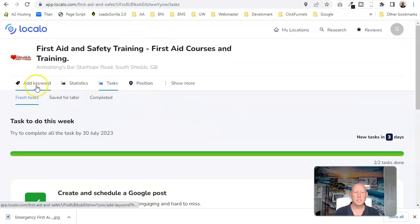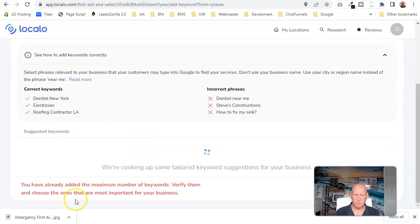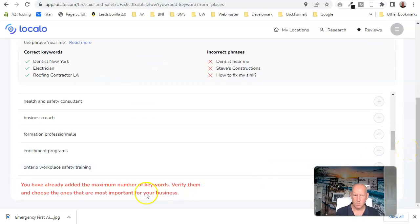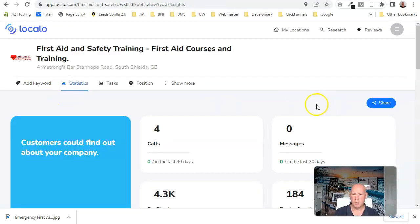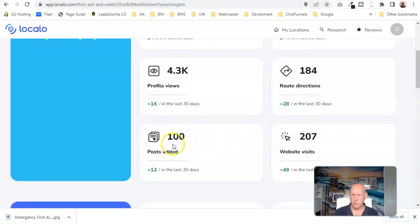Locarlo also lets you choose your keywords — you can have up to 10. I like the ones I've already got in there as they're my most searched terms, but I might swap a couple out every few weeks to test something different. The statistics section shows profile views, route directions to the business, how many posts you've added, and so on. The positions section shows your local ranking for each keyword.